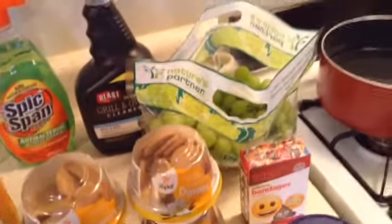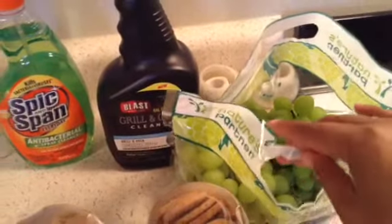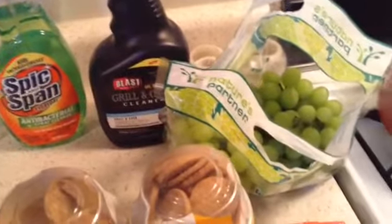And then I picked up a lot of like fresh fruit. This right here — the grapes. And this was only $2, so it's 99 cents a pound.